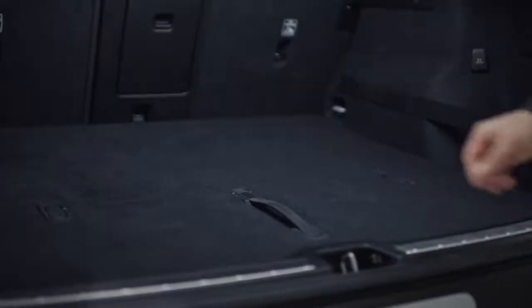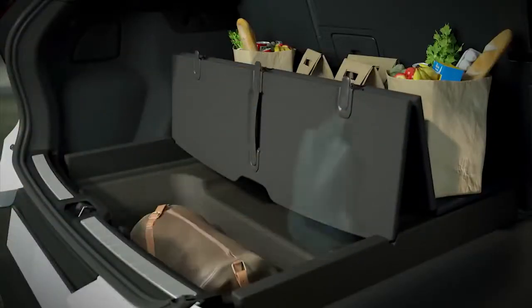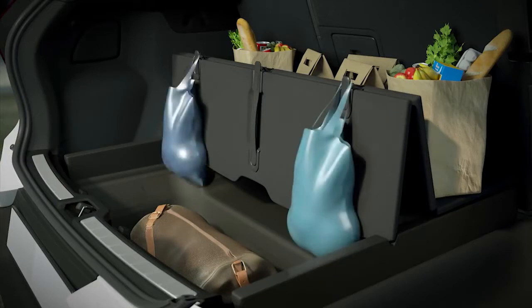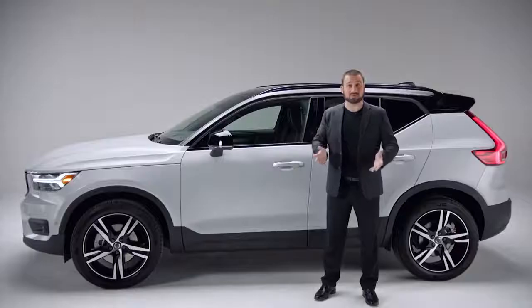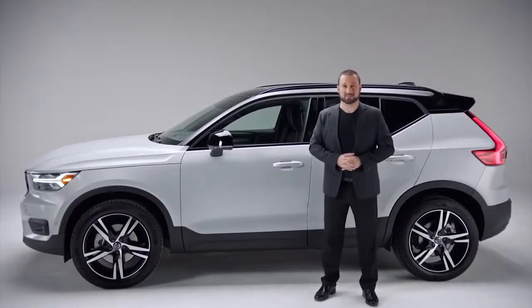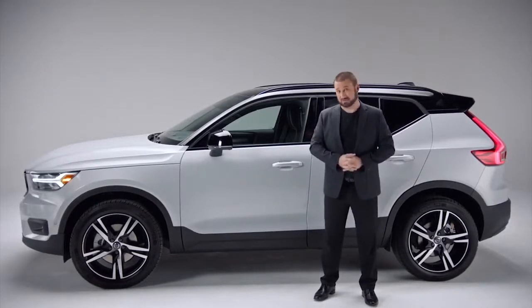And when you're transporting various items, the cargo floor of the XC40 can be easily lifted up to serve as a partition and keep items from rolling about. As someone obsessed with design, I'm blown away by the amount of detail in the XC40 — there are so many things to discover. And it is a Volvo, so it comes with all the safety features you'd expect, standard.